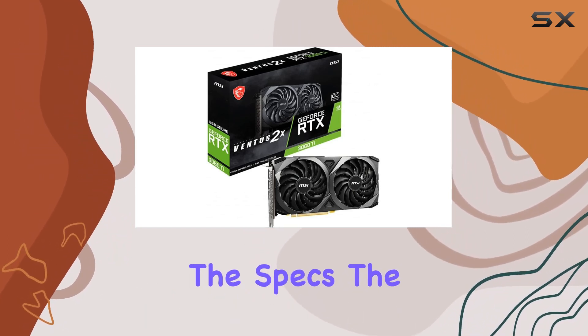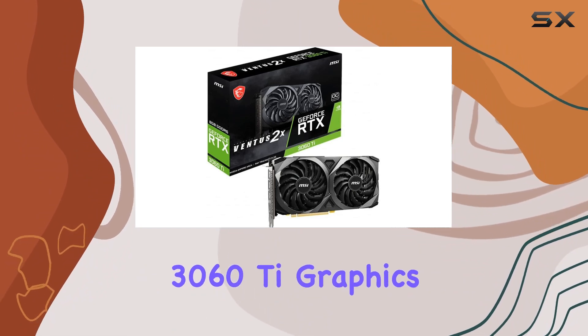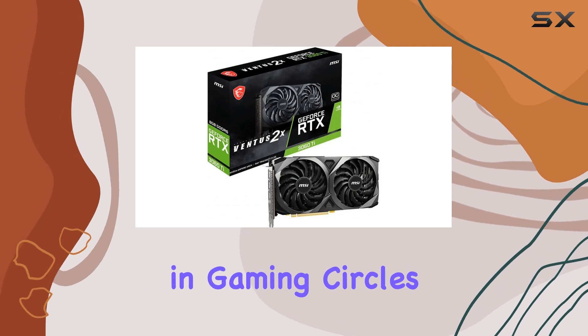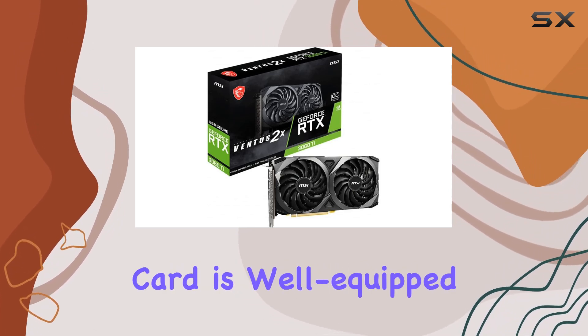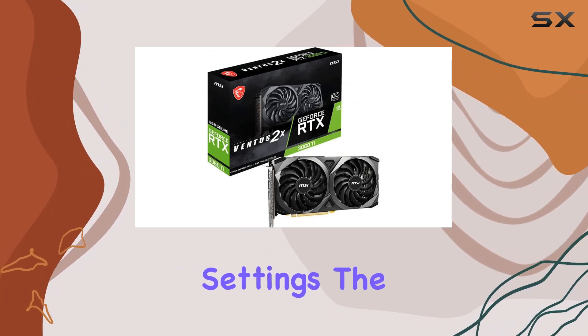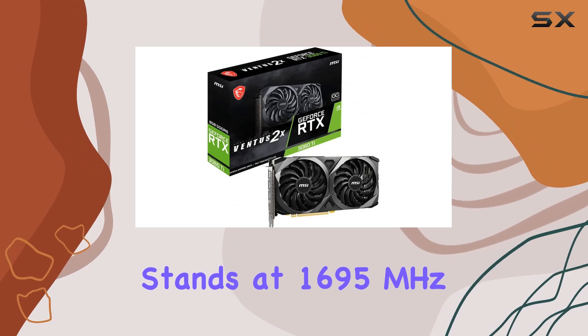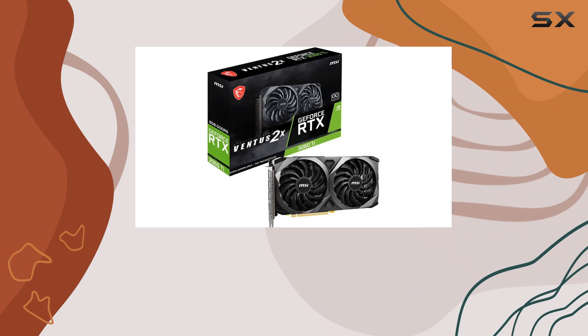First off, the specs. The card comes equipped with the NVIDIA GeForce RTX 3060Ti graphics coprocessor, a powerful component that's made a name for itself in gaming circles. With 8GB of GDDR6 RAM, this card is well-equipped to handle modern games at high settings. The GPU clock speed stands at 1695MHz, offering a smooth gaming experience without the need for excessive overclocking.